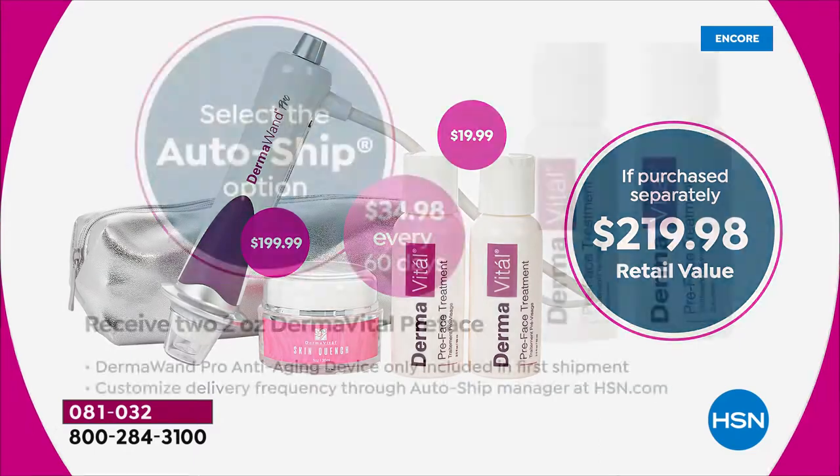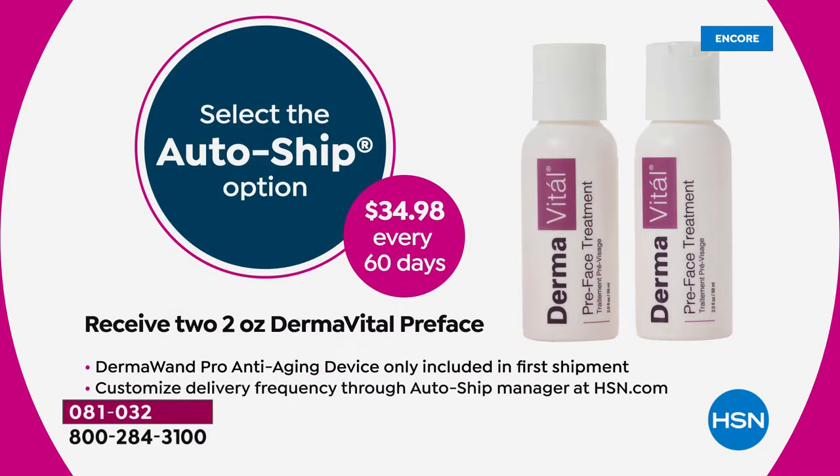Say yes to AutoShip. With AutoShip, you'll lock in this great low price of just $34.98 on the two-pack of the Preface beauty treatments, and you can schedule those at your convenience, so you'll have everything you need to get started.